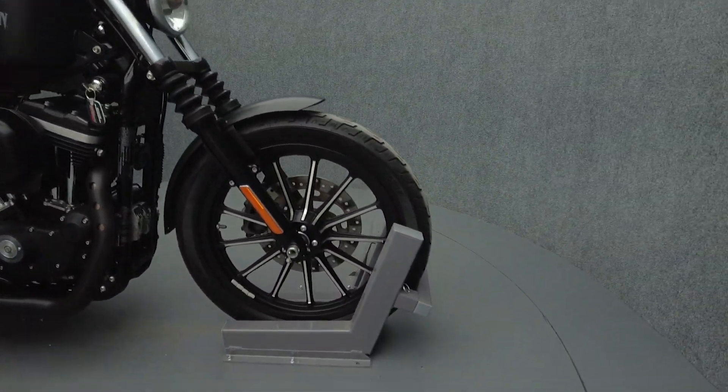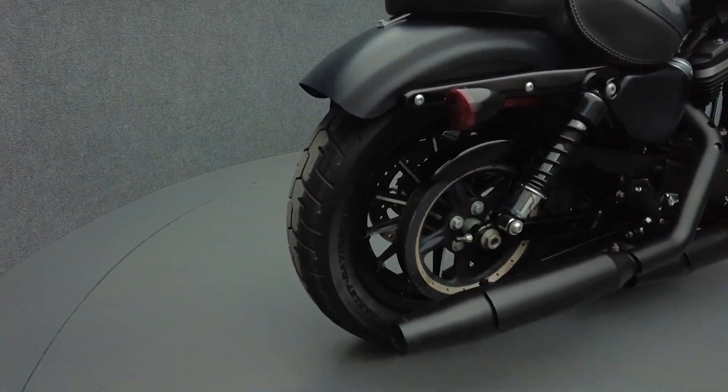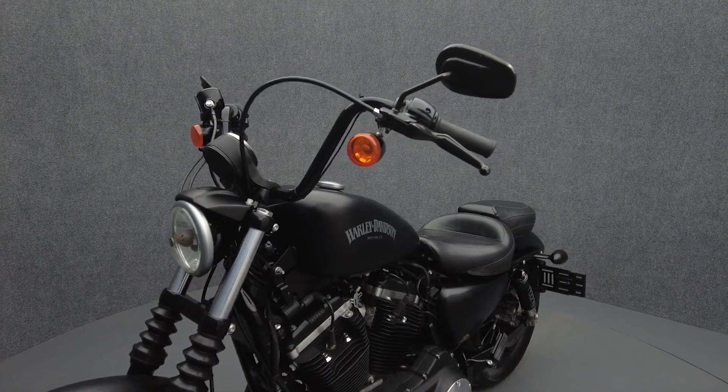Since their 1957 debut, the Sportster has evolved and changed, but their longevity is a testament to Harley's craftsmanship and iconic style. With its modern power and responsive handling, the Iron still feels like a custom from a design standpoint thanks to its grit and aggressive attitude.